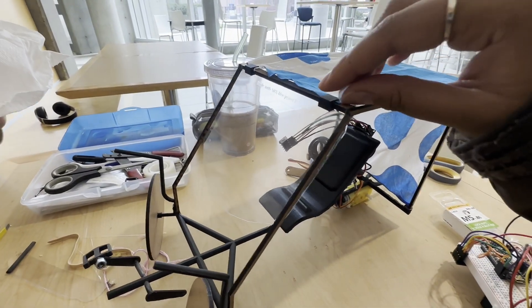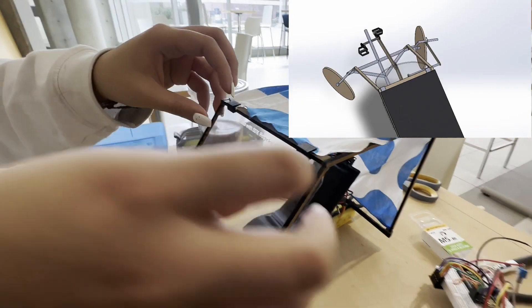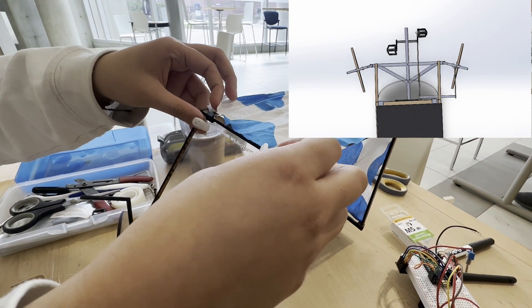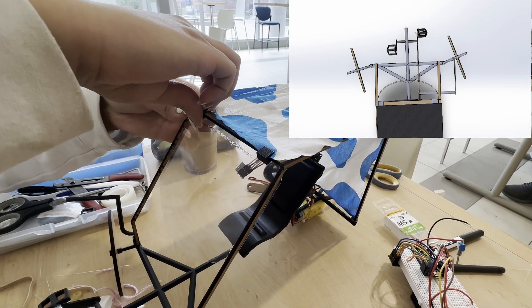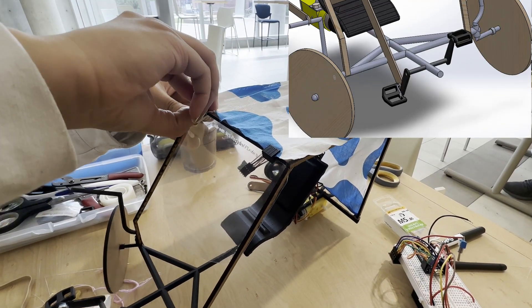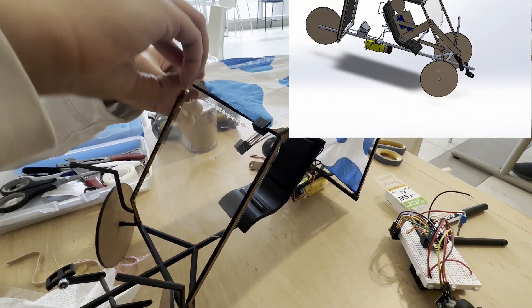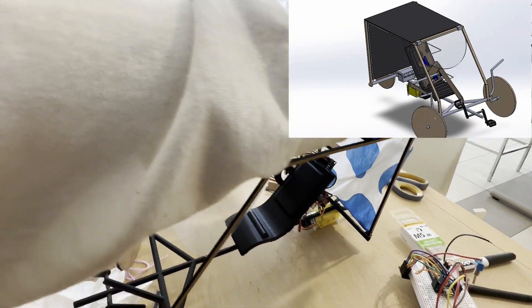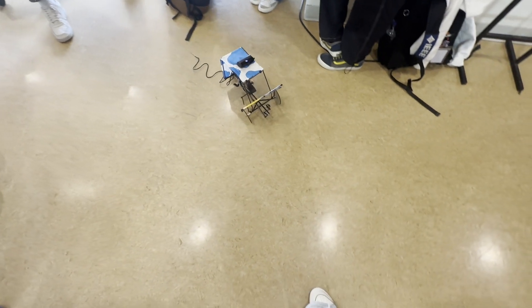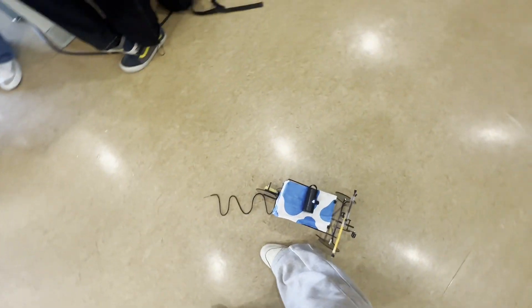This year we were tasked with promoting active transportation and my group created a modified electric tricycle. The project was split into two halves: the SOLIDWORKS model and the physical prototype. We first created a fully functional model in SOLIDWORKS and then used that model to build and wire a physical prototype using laser cut wood, 3D printed components, as well as an Arduino to make it remote controlled.